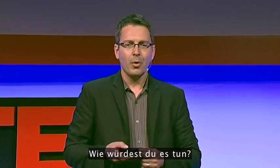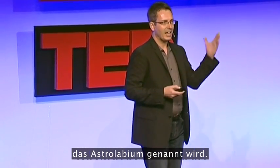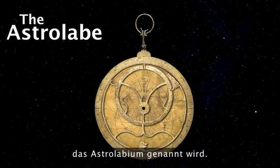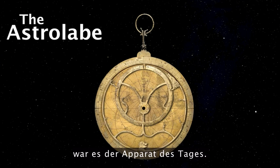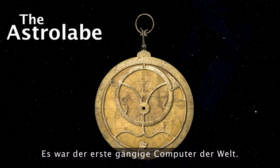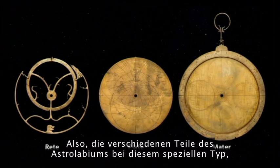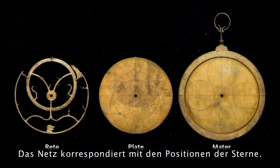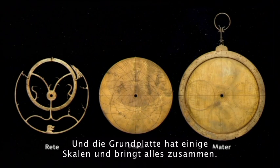The way you would do it is by using a device called an astrolabe. An astrolabe is relatively unknown in today's world, but at the time, in the 13th century, it was the gadget of the day — the world's first popular computer. It was a device that is actually a model of the sky. The different parts include the reet, which corresponds to the position of the stars; the plate, which corresponds to a coordinate system; and the mater, which has scales and puts it all together.